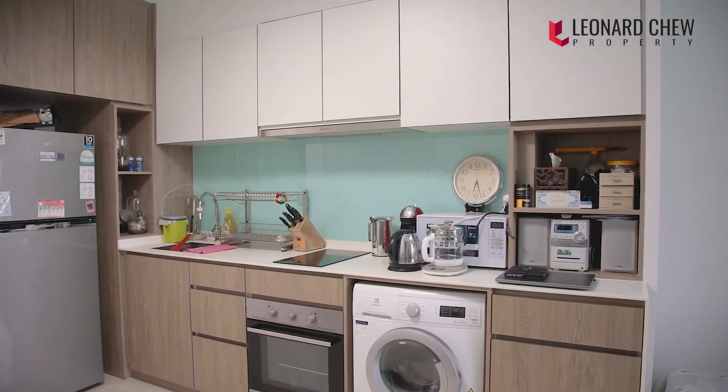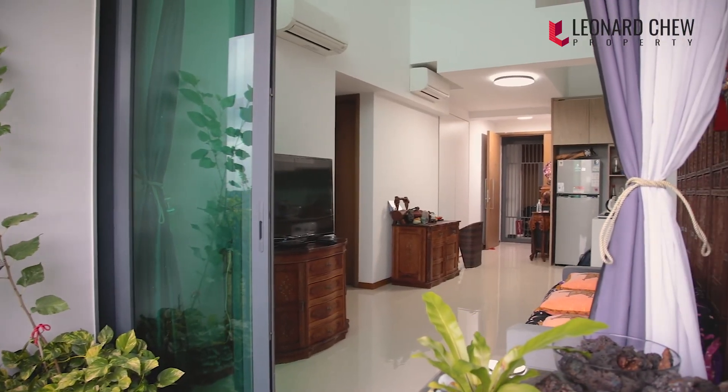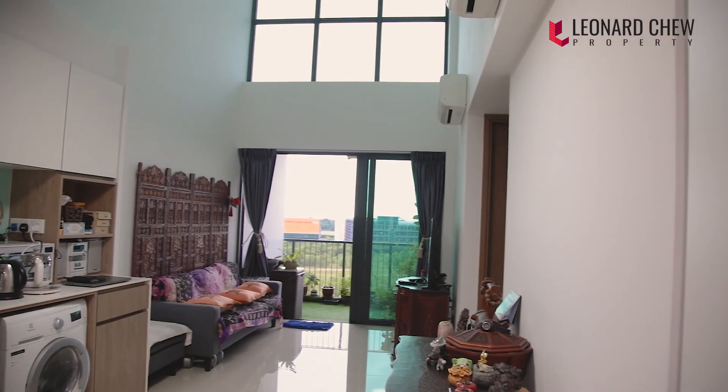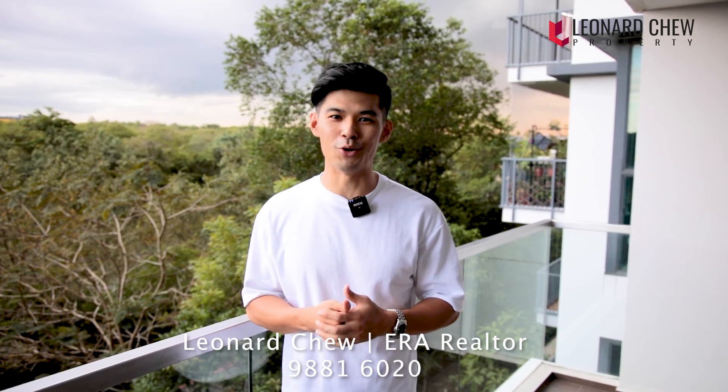All in all, this two-bedder penthouse with an unblocked view of the greenery at Kingsford Water Bay is ideal for small families or HDB upgraders who are drawn to a quiet living environment. If you like this home, let's keep in touch. You can find my contacts here and I'll be more than happy to help you find your home.